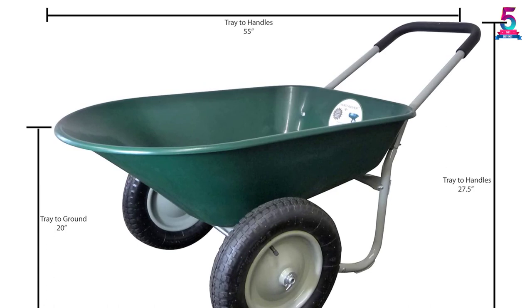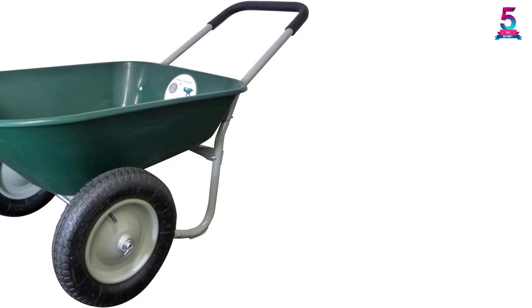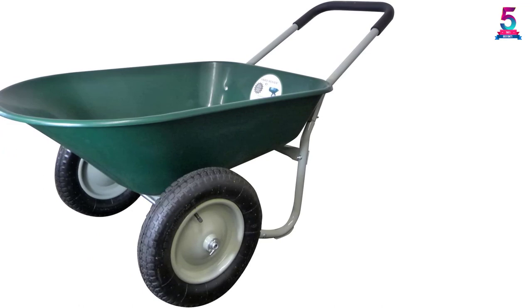Moreover, the wide tray ensures that you can haul various types of materials such as debris, rocks, topsoil, mulch, and so on. The air-filled and flat-free tire and wheel ensure that the yard rover is perfect lawn and garden equipment for both personal and commercial use. The universal fit and exact match options are the best fit for all applications.